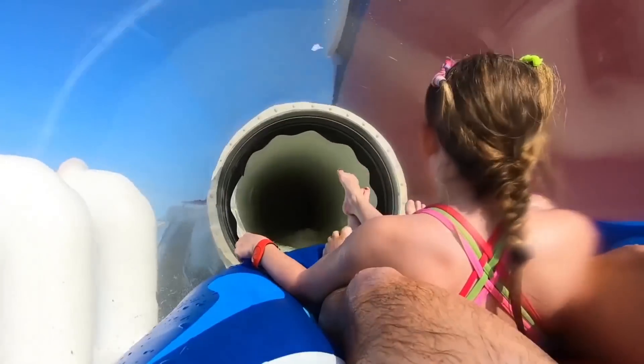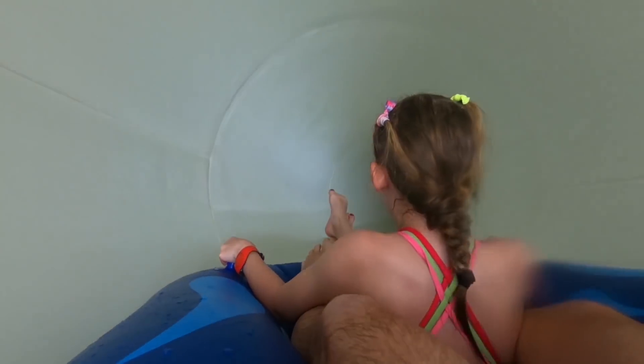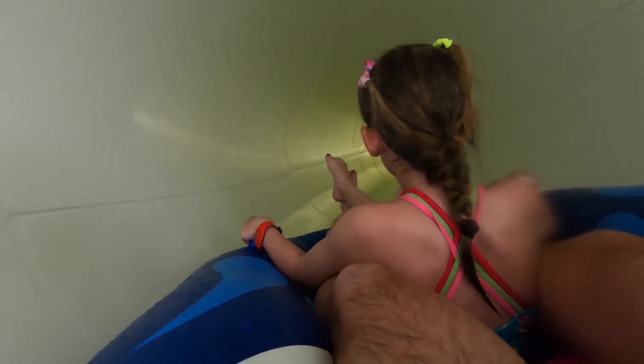But hey, if you like waterslides, make sure to check out this video showing you guys the 10 waterslide world records you won't believe exist. I'll see you guys there!